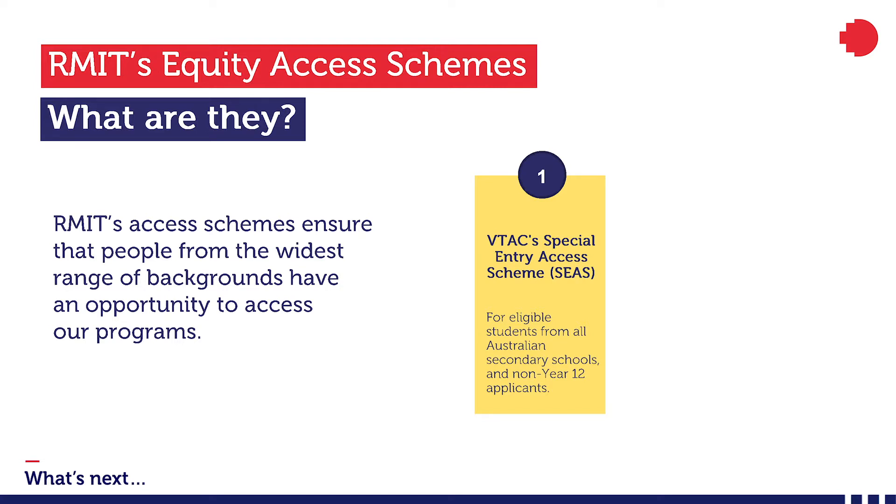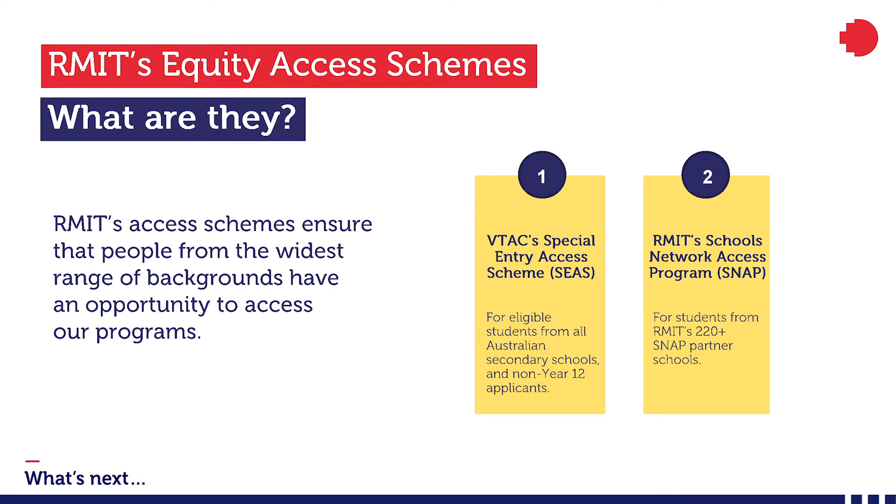We're proud to participate in VTAC's Special Entry Access Schemes, or SEAS for short. SEAS can provide an adjustment to your ATAR of up to 20 points depending on your circumstances. RMIT participates in all four categories of SEAS. Last year, SEAS helped almost three and a half thousand students gain a place at RMIT. RMIT also has its own access scheme, the School Network Access Programme, or SNAP access scheme. Like SEAS, SNAP can provide an adjustment of up to 20 ATAR points for students who attend one of our partner secondary schools. SNAP is actually part of SEAS, so you may be able to apply for both.